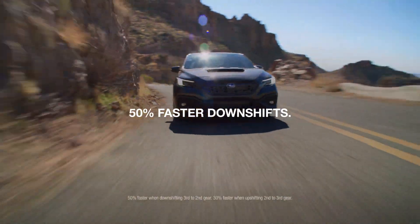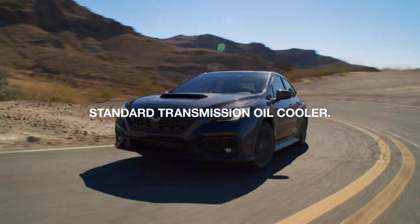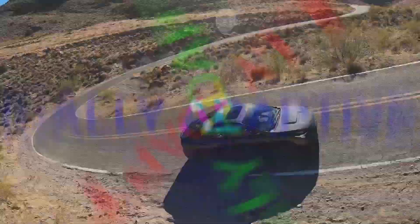Shifting is rapid fire. A dedicated oil cooler helps keep the transmission going strong under hard cornering. Electronically adaptive dampers let you stiffen the action for your favorite road.